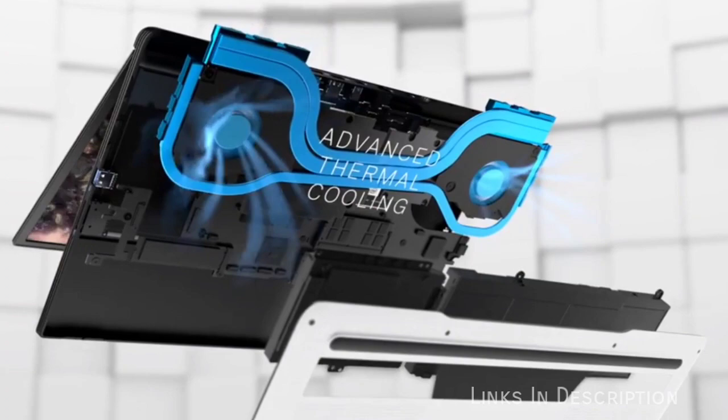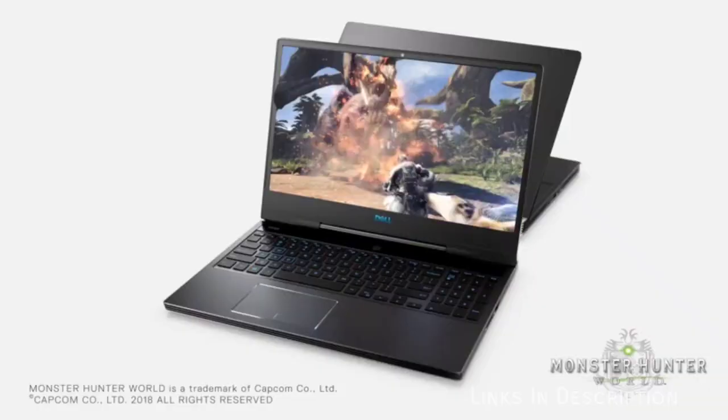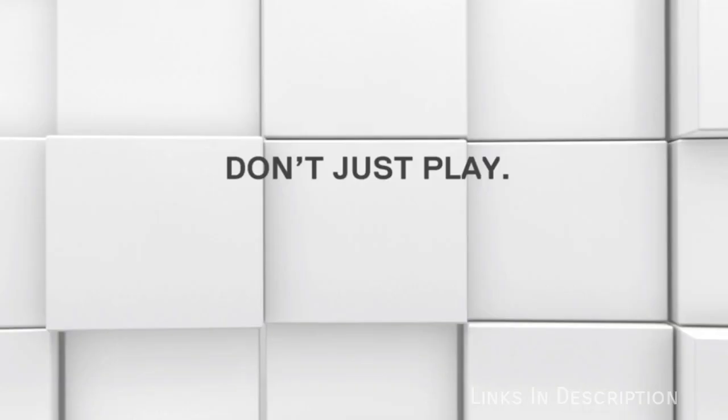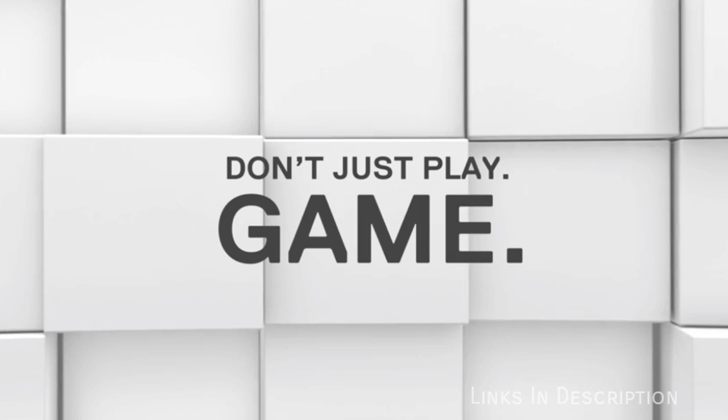You can buy this laptop for its perfectly balanced feature set, strong gaming performance, and great battery life, which most gaming laptops don't offer. The disappointments are that the IPS panel is merely okay and there are confusing configuration options.